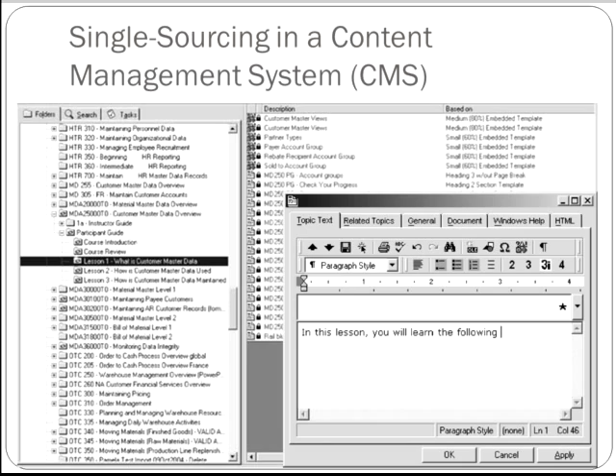If your boss asks for an updated annual report, for example, it would only make sense to pull up last year's report, revise only what needs to be revised, and then submit that new document as your updated report. You may use some sections, like the introduction, verbatim.